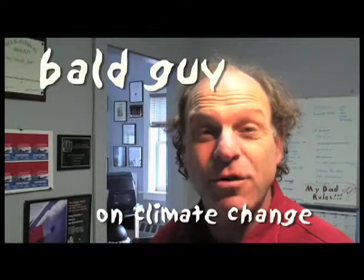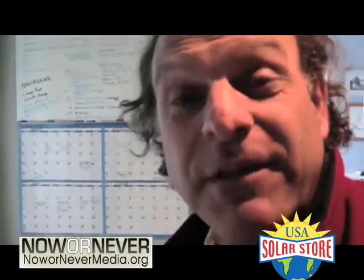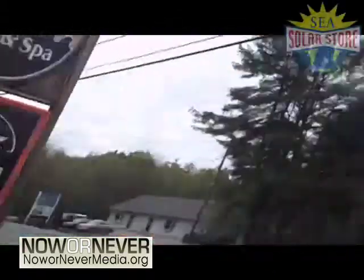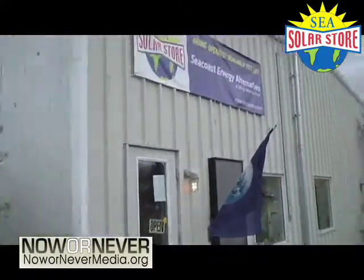Bald guy on climate change, getting ready to head up to Dover, New Hampshire — the solar store — when suddenly it hit me. The light bulb going off is not just the light bulb, but it's bringing that light bulb, as well as a bunch of other products, to Main Street where we can buy them like juicy hamburgers. Pools, spas, toys, and solar energy.